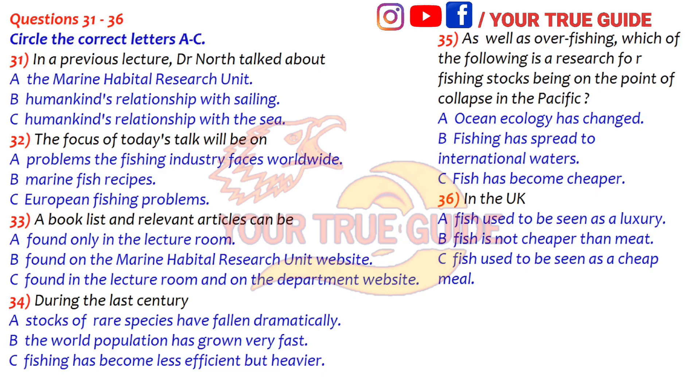A statistic to begin with: since the 1970s, stocks of the most heavily fished species have fallen, on average, by 90%. There's a chain of events which begins with demographic changes over the last century. The world population has grown at a phenomenal rate, with efficient and heavy technology-driven fishing meeting the increasing demands for food. As a consequence, many fishing stocks in European waters — from the Atlantic to the North Sea and the Mediterranean — are now on the verge of collapse. Fish stocks in the Pacific Ocean are also on the verge of collapse, due to a combination of overfishing and natural changes in ocean ecology.